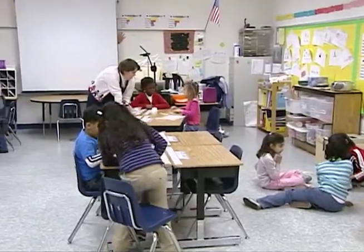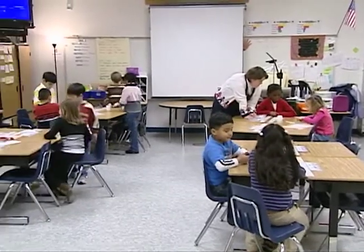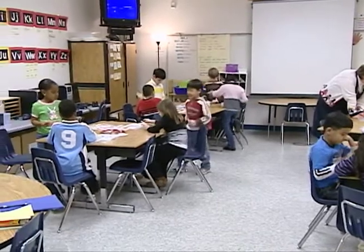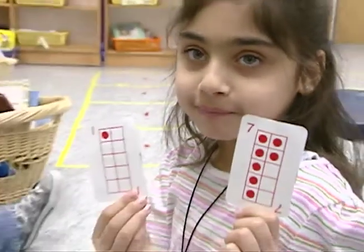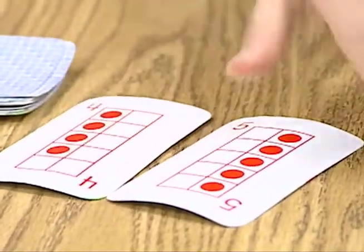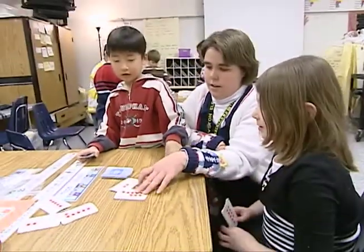While the classroom is usually not the best place for students to carry on random conversations while learning, during math partner games students are encouraged to converse. When students play games, they are required to use math talk — to say the equations that they're doing. For example, if they're playing make the sum and they're making a sum of nine, they need to say 'four plus five equals nine.' And that helps them solidify those concepts in their brain.